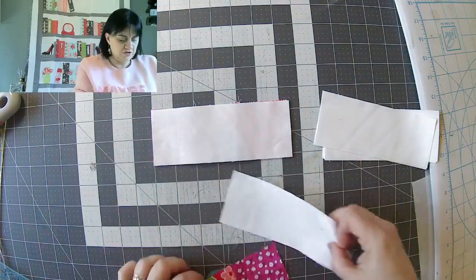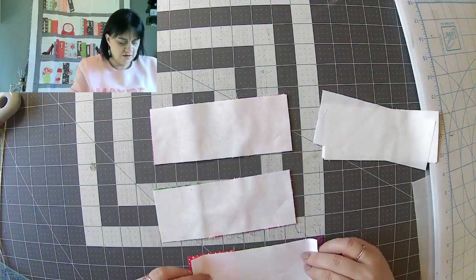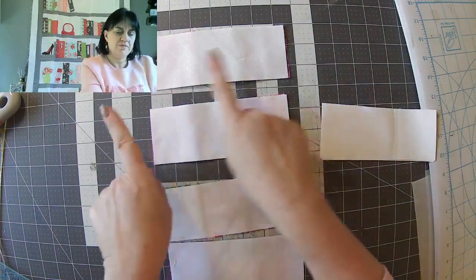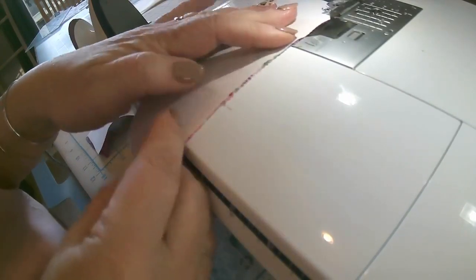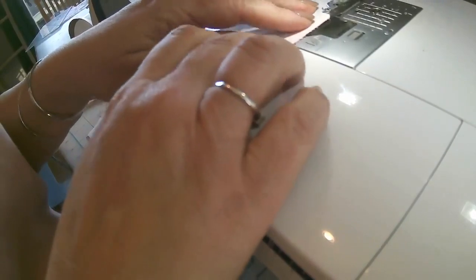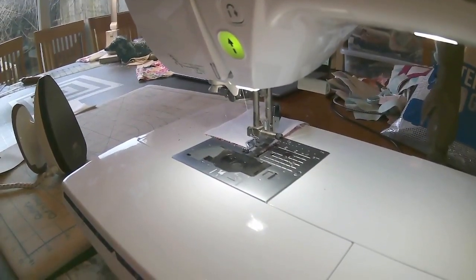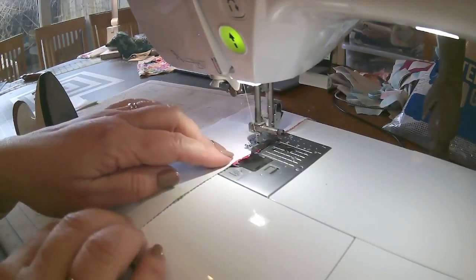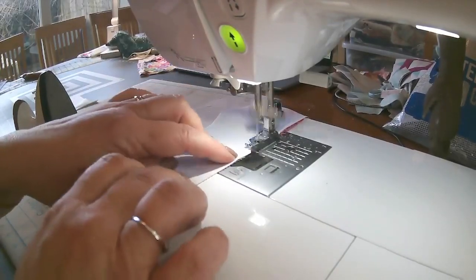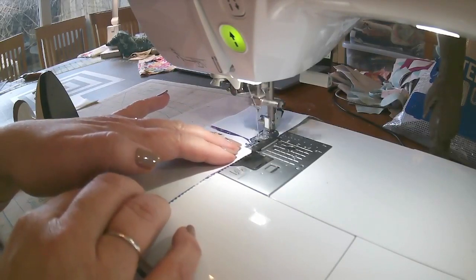We're going to put one either side like that — doing that on all the blocks, chain piecing again. Make sure it's right sides together and stitch down one side. You don't have to pin — just make sure that seam is tucked under nicely. I think it will actually take you longer to cut out your background rectangles than it will to sew this. My camera keeps slipping down — it's going to be one of those days.